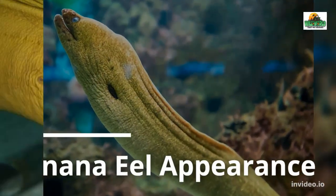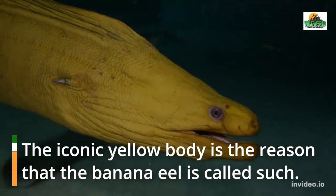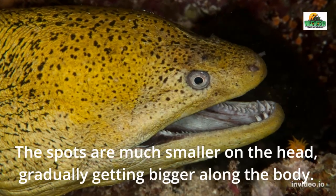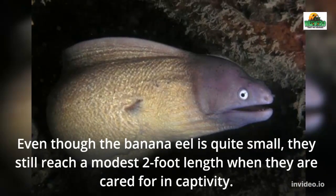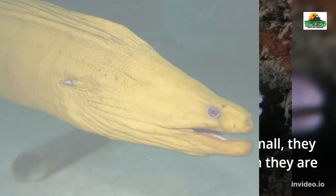Banana Eel Appearance. The iconic yellow body is the reason that the banana eel is called such. The spots are much smaller on the head, gradually getting bigger along the body. Even though the banana eel is quite small, they still reach a modest two-foot length when they are cared for in captivity.